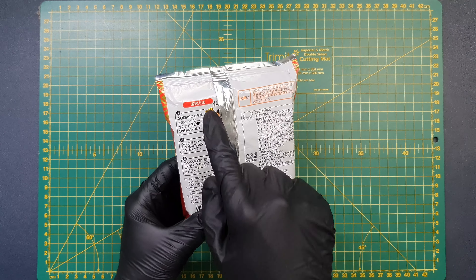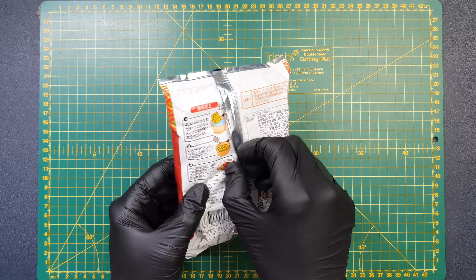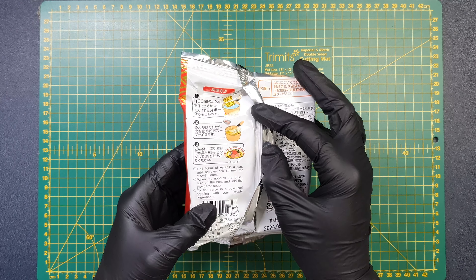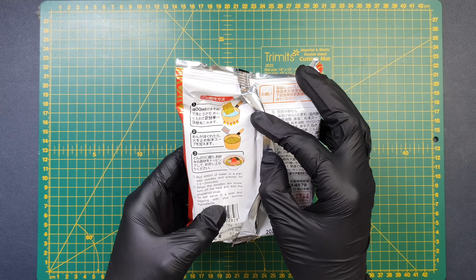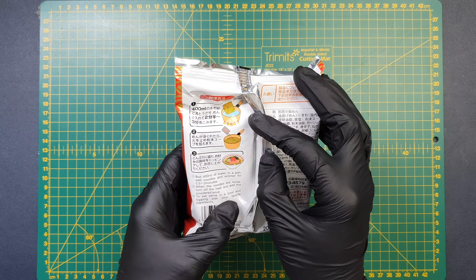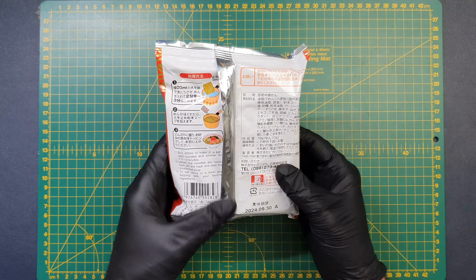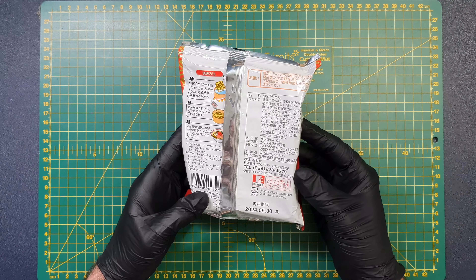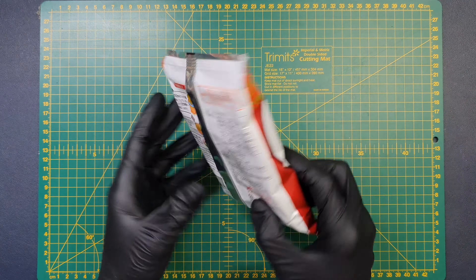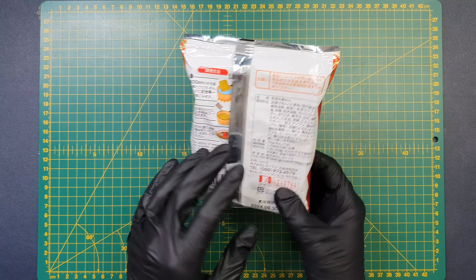On the back, we have some beautiful graphics for the cooking instructions, which I think look really appealing. Boil 400ml of water in a pan, add noodles and simmer for 2 and a half to 3 minutes, turn off the heat and add the powdered soup, then serve in a bowl and top with your favorite ingredients. I have absolutely no idea what's going on here, but I just love the aesthetic. I really, really love Japanese packaging, so I'm a real sucker for it.